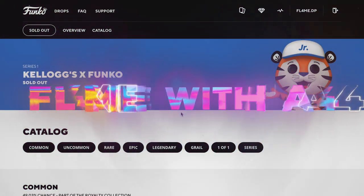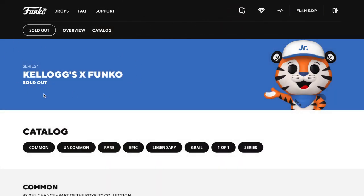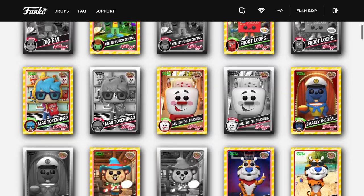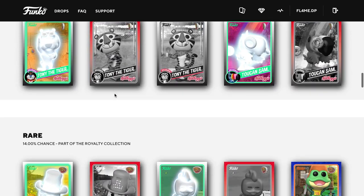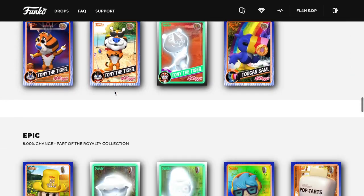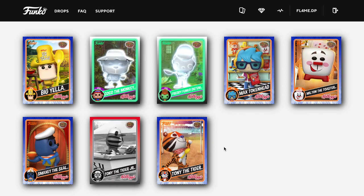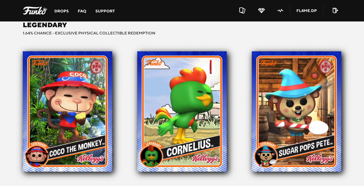What's up guys, welcome to my channel Flame of the Four. In this video we are going to be unboxing some of the Kellogg's x Funko's that have just sold out. We have the commons here, a quick flash through uncommons — this set is pretty small. The rares are there and there's the epics, so there's really not many. This is Pop Tarts — how cool is that?